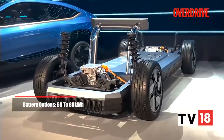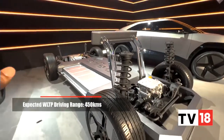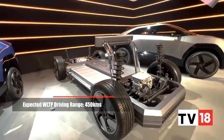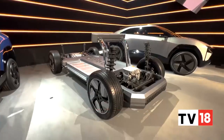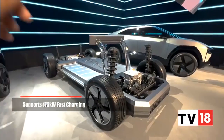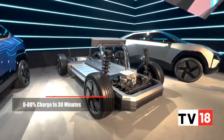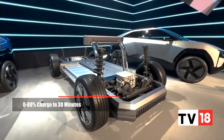In terms of battery capacity, there will be 60 to 80 kilowatt-hour options, and you're looking at a WLTP range of about 450 kilometers. The system also supports 175 kilowatt fast charging, which means 0 to 80 percent can be achieved in about half an hour.